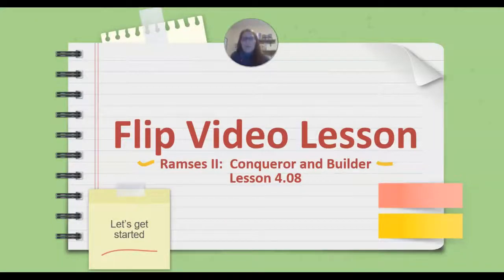Hello, and welcome to our flip video lesson: Ramses II, Conqueror and Builder, Lesson 4.08.